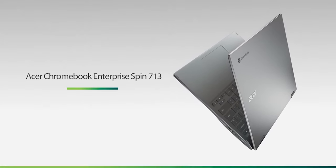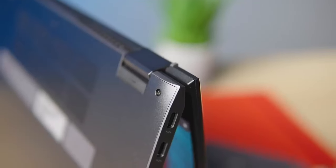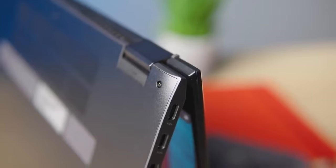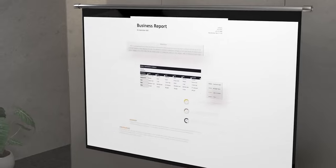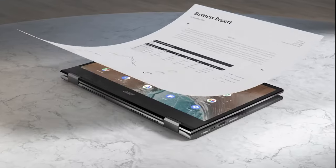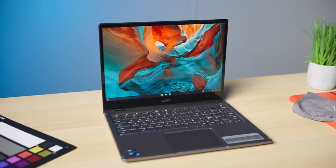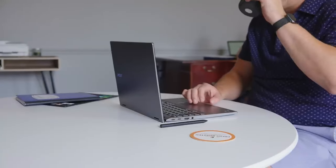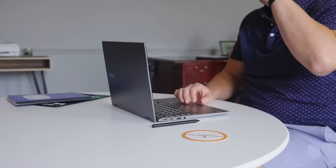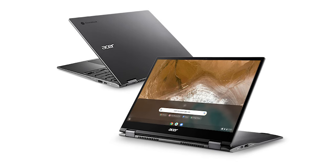The keyboard feels good to type on with a lot of travel, and you shouldn't cause strain over extended periods. Unfortunately, its webcam and microphone don't make you look or sound your best in conference calls, and although the speakers sound decent, they don't get very loud. Our model has a dual-core Intel Core i5-10210U CPU, 4GB of RAM, and 64GB of eMMC storage. You can get it with a more power-efficient Pentium Gold 6405U CPU, or the more powerful quad-core i5-10210U or i7-10510U CPUs, which are significantly better for multitasking.